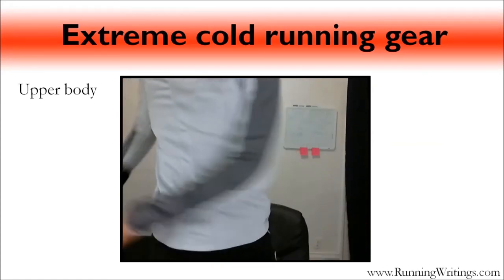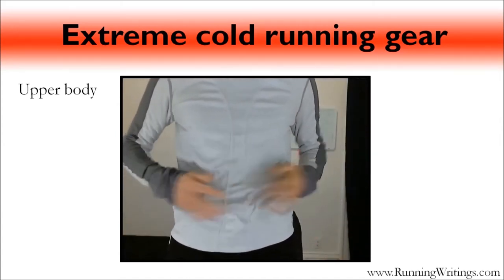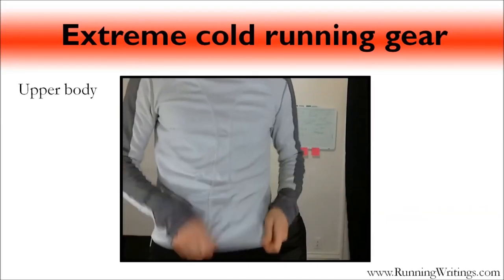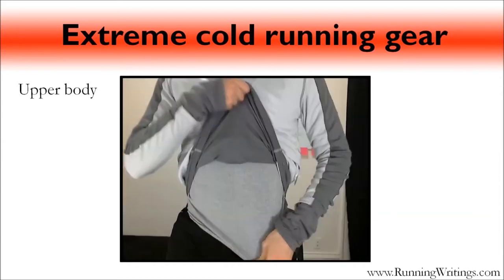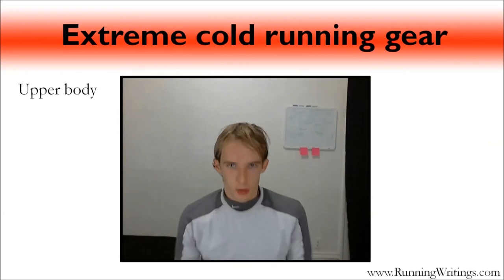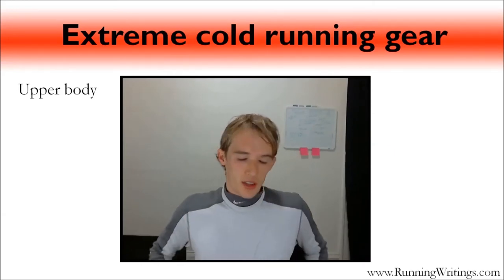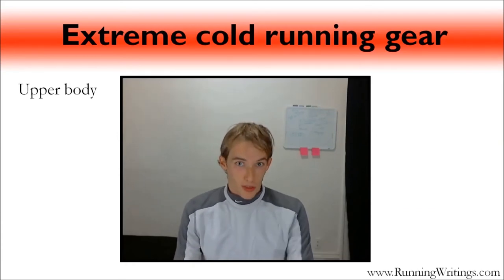Underneath the jacket I have two thermal shirts — a thicker technical fiber shirt on the outside, another thermal shirt underneath, and then a thinner base layer against my skin. Everything I'm wearing is synthetic fiber, though there might be some wool in my socks. The base layer wicks sweat away from my skin and out to the other shirts. These three layers will take me all the way down to about 40 below.